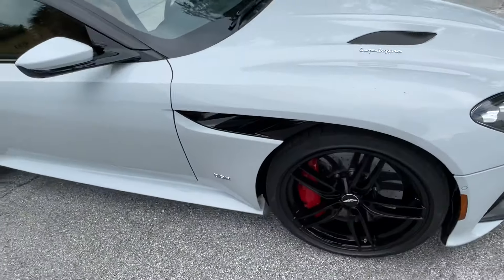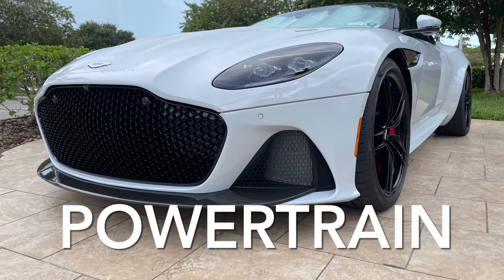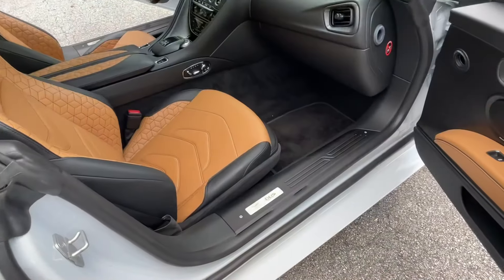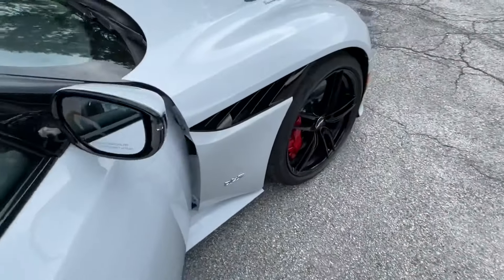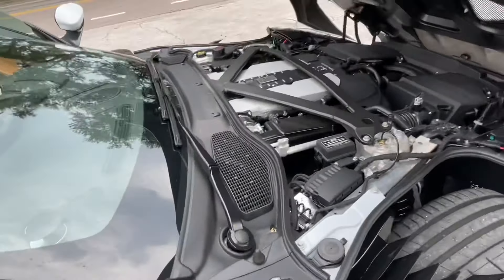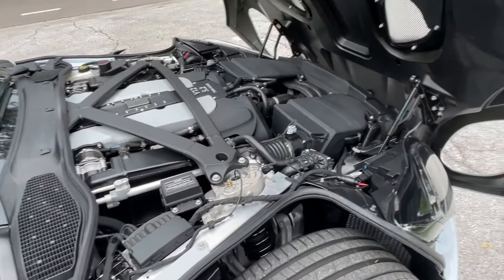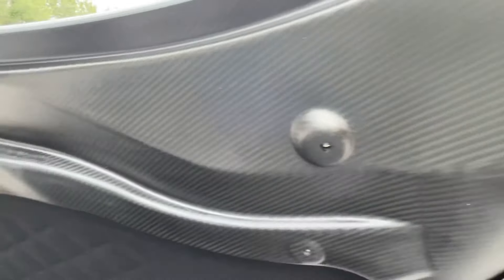To open the hood, each side of the car has these little tabs — just pull it there and let go. I've already released the one on the other side, allowing me to now open up the great big clamshell. Look at this thing — it's all carbon fiber, as is the rest of the bodywork.